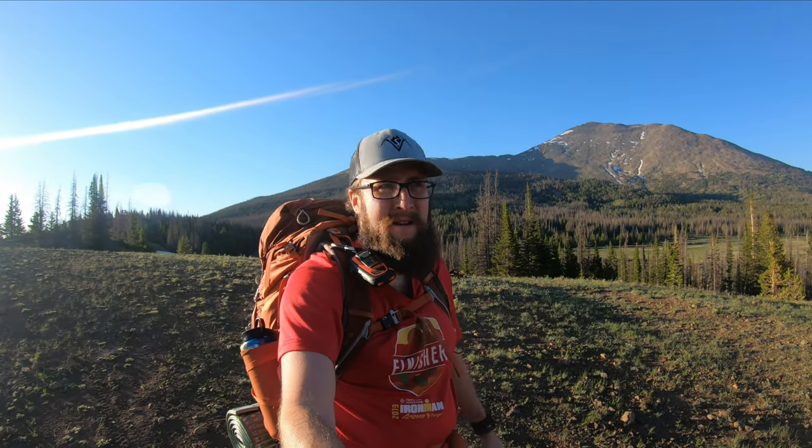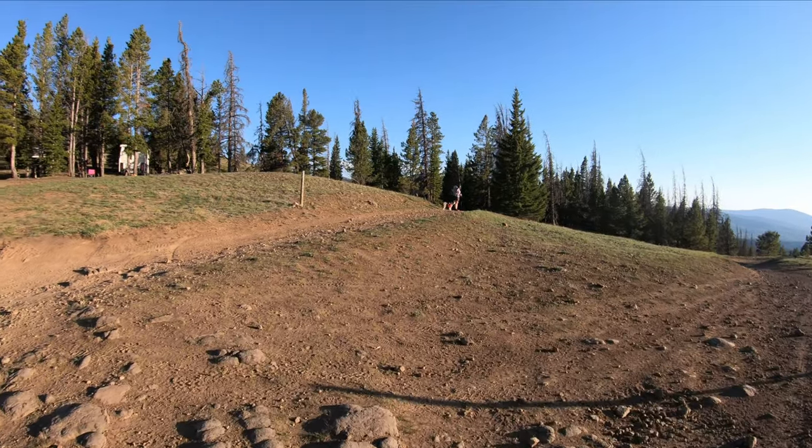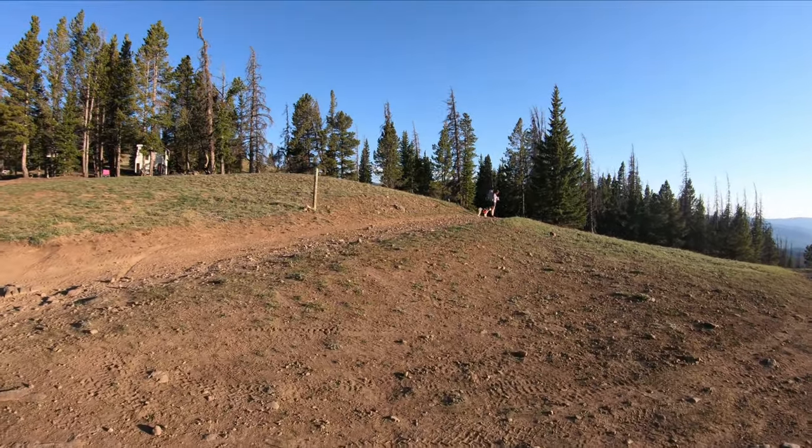Behind me we have beautiful Mount Ure and we are just above the lower Marshall Pass trailhead, which has bathrooms. If you continue up a bit here you'll see the upper trailhead. There are a couple of spots to park, and where Jackie and Juno are is where the official start of segment 16 begins.